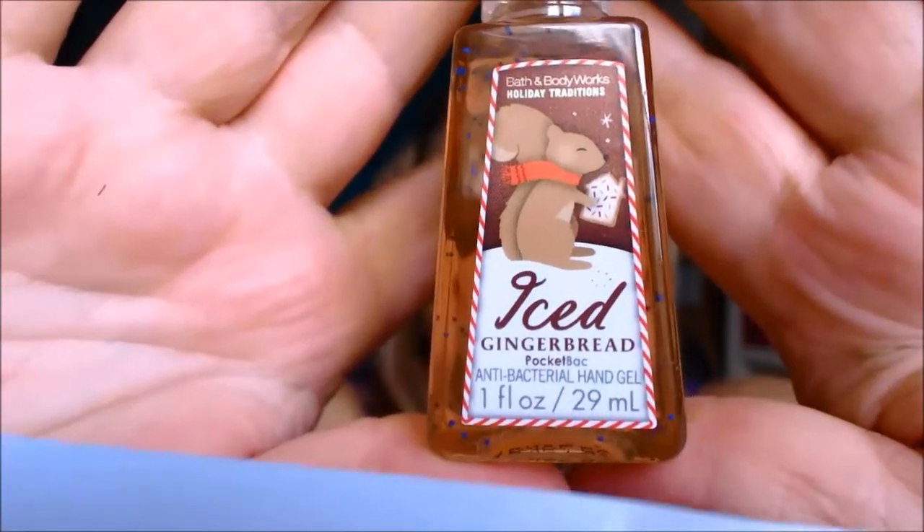The next one is called Vanilla Bean Noel — it's just so gorgeous, and this would be vanilla. I'm not fussed on vanilla, I like vanilla, it's just there are other flavors. This one is Iced Gingerbread and it smells like gingerbread — just like you're cooking gingerbread in your house with lots and lots of spices and fruit. It's beautiful. I really will miss that when it's gone.